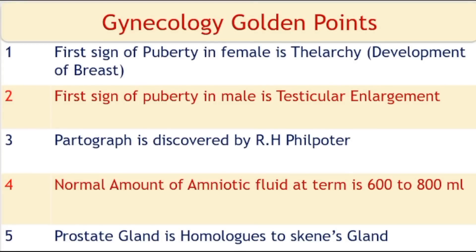The first sign of puberty in females is thelarche. The first sign of puberty in males is testicular enlargement. Partograph was discovered by R.H. Philpotter. The normal amount of amniotic fluid at term is 600 to 800 ml. The prostate gland is homologous to Skene's gland.